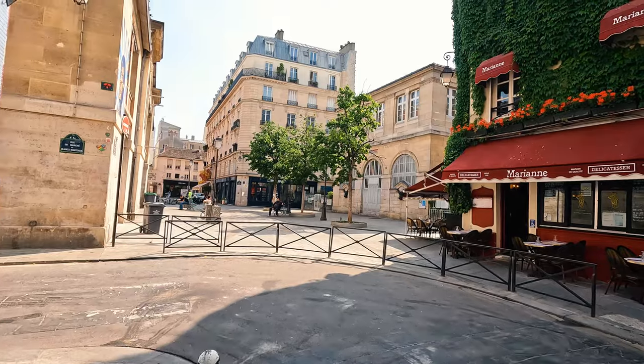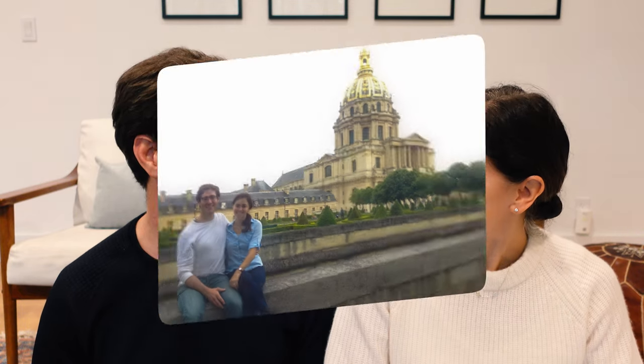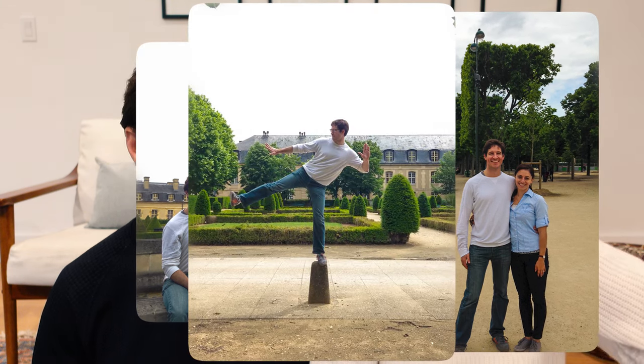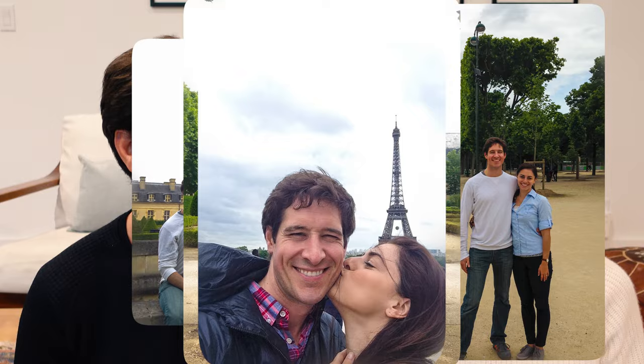A quick note on pronunciation: we are clearly not French. We do our best, we try our hardest, and we are learning as we go. When we lived in London, we made about a dozen trips to Paris — it's our getaway. We've improved a little since then. All right, let's jump into day number one.